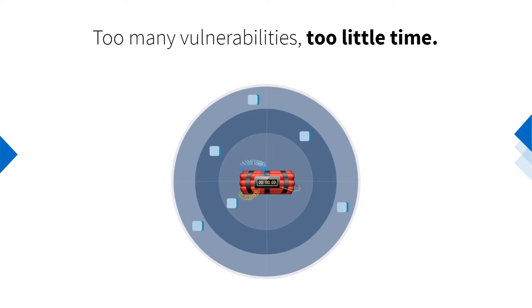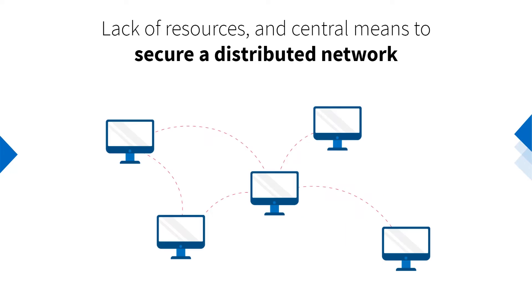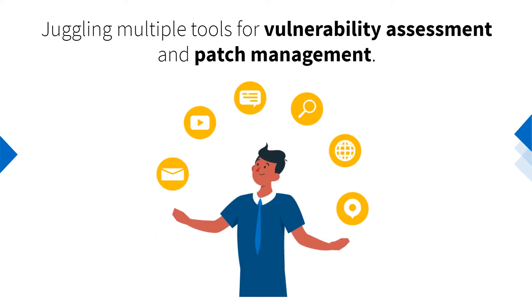But there are too many vulnerabilities and too little time to patch. Not all vulnerabilities pose equal risk — some are imminently exploitable and carry more far-reaching consequences than others. Many IT teams lack resources and essential means to secure their distributed network. Juggling multiple tools for vulnerability assessment and patch management results in a siloed, inefficient workflow.